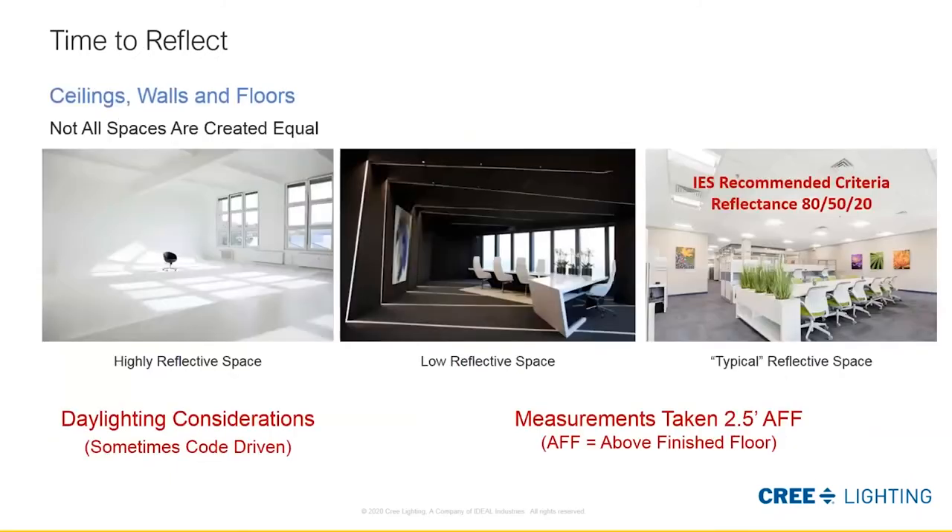Once we have those three key ingredients set, we can start looking at the variables of the space itself. One of these is the colors and textures of the walls, which offer different properties of reflectance. Some are bright white and highly reflective, while others are darker and can absorb a great deal of illumination. It doesn't matter how many lights we put in — we're really not going to get higher light values. It soaks everything up.